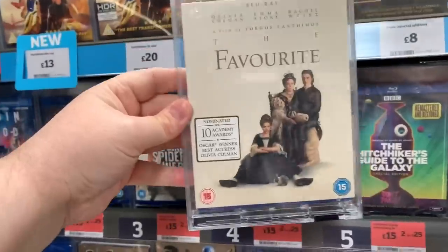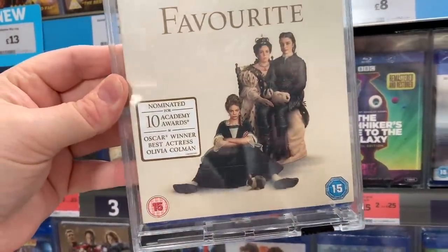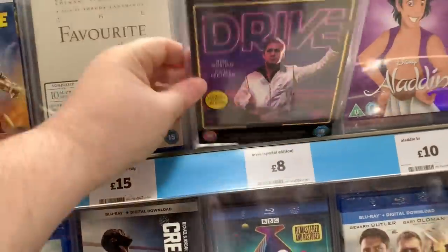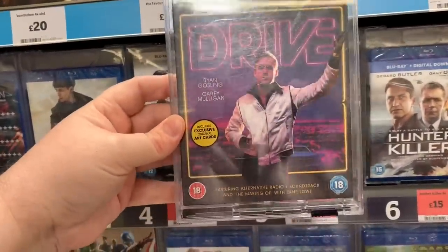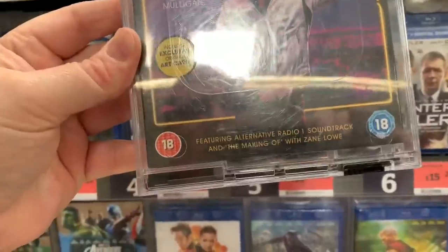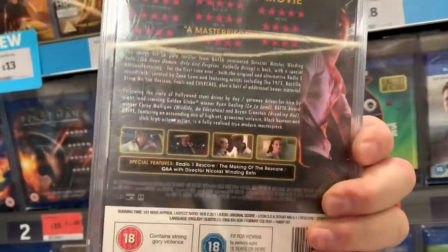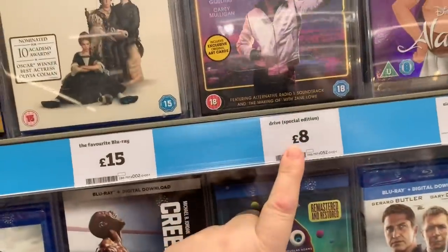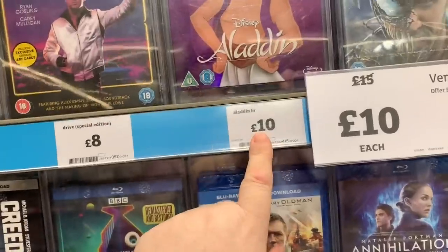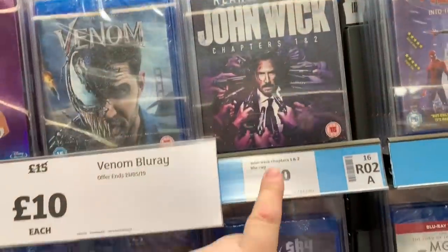We also have The Favourite with Olivia Colman, Emma Stone and Rachel Weisz. Didn't see this in the cinemas but it won all those Academy Awards. That's £15. Then it looks like they've re-released Drive - Special Collector's Edition, includes exclusive original art cards, featuring alternative Radio One soundtrack and the making of with Zane Lowe. That's £8. Also they're pushing Aladdin because of the new film - that's £10. Venom is still £10 here, and John Wick 1 and 2 on Blu-ray for £10 as well.